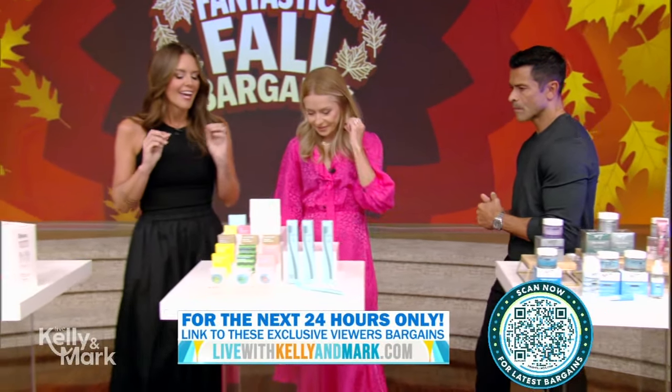Ten minutes a day and you are good to go. Your skin is really gonna love it. I'll pay for this one since my makeup is off. 50% off? 50% off. Amazing, I love it. Okay, number seven beauty.